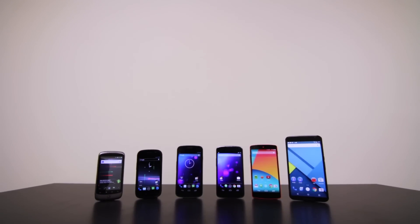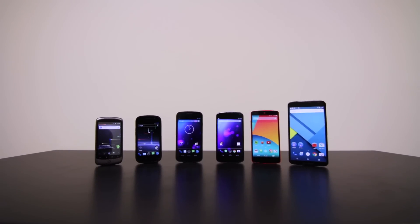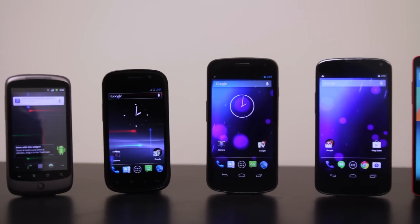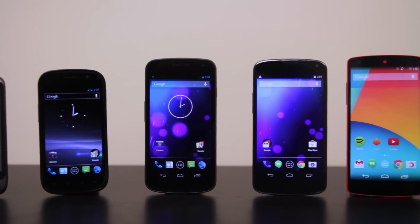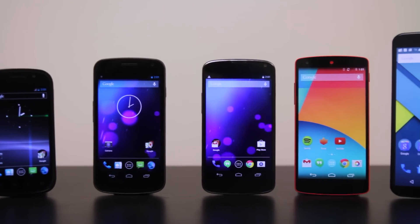Hey guys, Keaton here with TechSmartt, and this is the evolution of the Nexus. Since January of 2010, we've seen a total of six phones: the Nexus One, the Nexus S, the Galaxy Nexus, the Nexus 4, the Nexus 5, and now the Nexus 6. Every year Google teams up with a manufacturer to make a device that will showcase the current version of Android. That device is dubbed the Nexus, and in the past years we've had six of them.